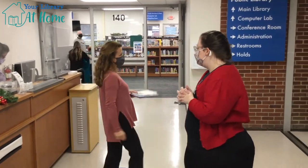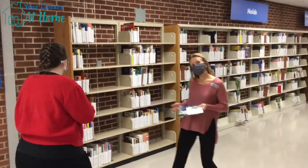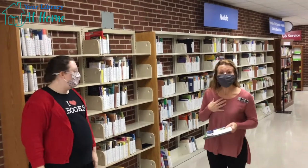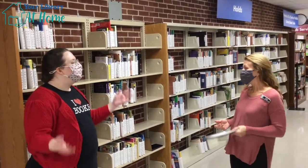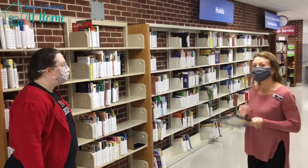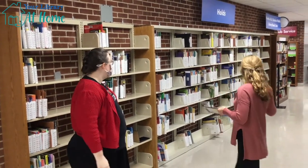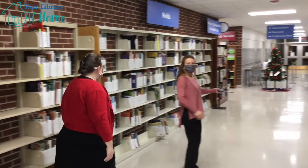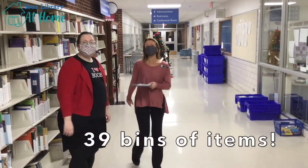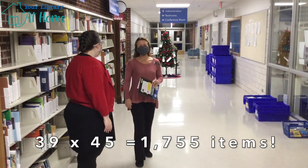Which brings us to our next location here, where we have our holds. You can go on the computer, look up all of the things that you want to take home, and place a hold on them and we'll get them for you. If we don't have them, we'll get them from one of those other libraries. We have a speedy delivery service called Rails, and they deliver five days a week. We get these big blue bins — and the most bins we ever had in one day was 39, with about 45 items in every bin. So we were really busy that day!